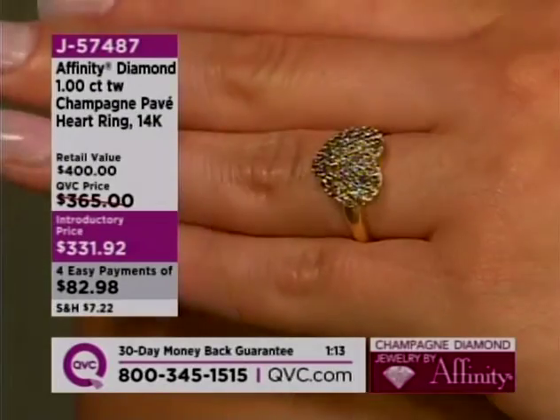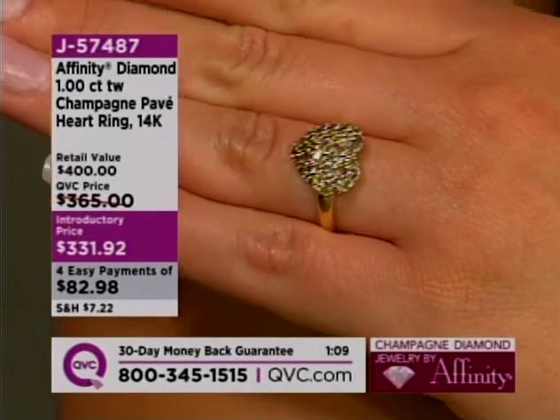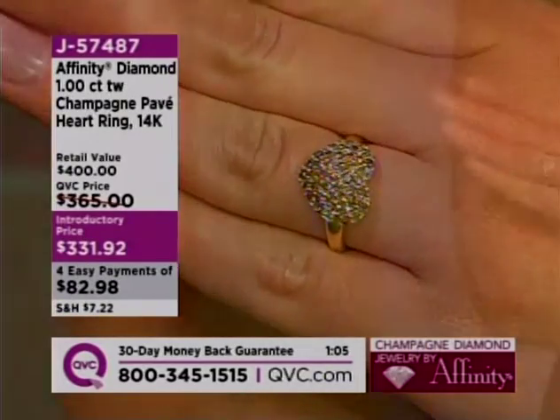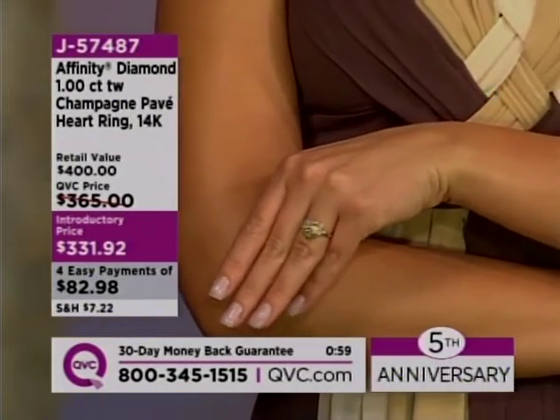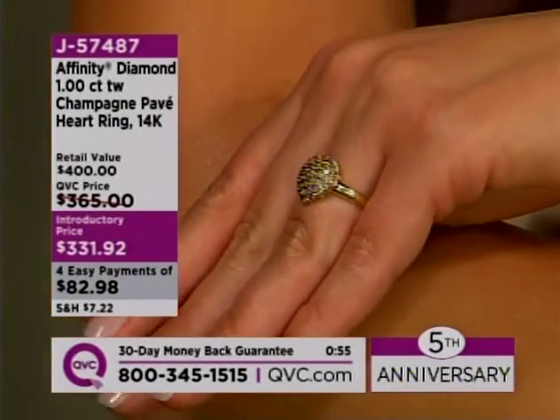Now I want to just talk about the size again. You can see it on Alex's finger right there — it is not a diminutive ring. Alex, if you could just turn your finger slightly to the side, I want you to see how the diamonds cascade down around the sides of this heart as well. It really has a great diamond presence.